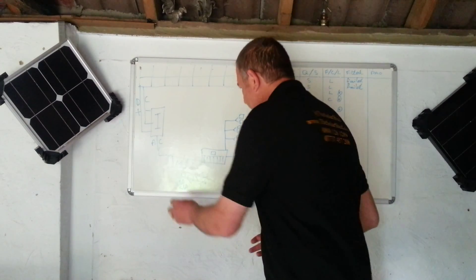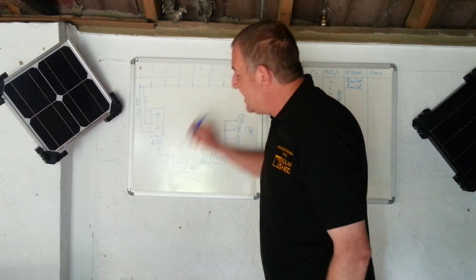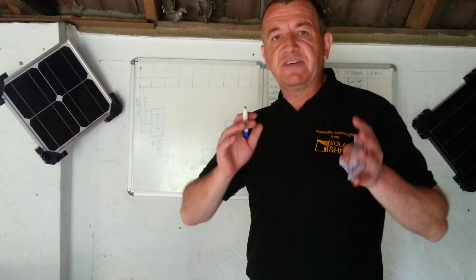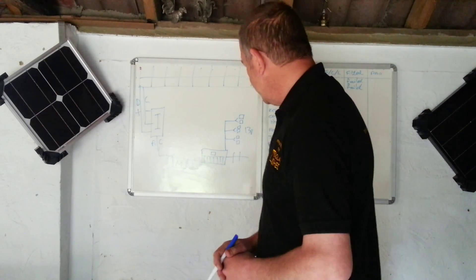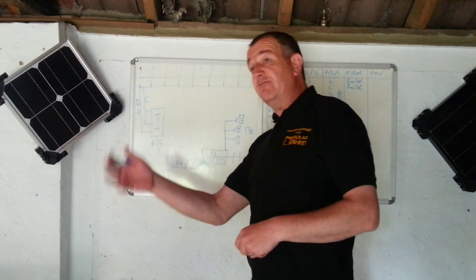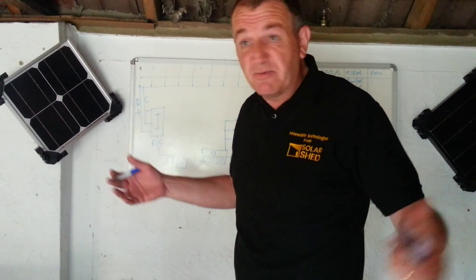It doesn't matter where that electricity goes — it's a generation tariff. You're guaranteed to get paid just for generating electricity, full stop. That's safe, that's in the back pocket. Buy a tank of oil with it, pay your gas bill with it, pay the rest of your electricity bill with it, treat yourself to a trip wherever you want to go.